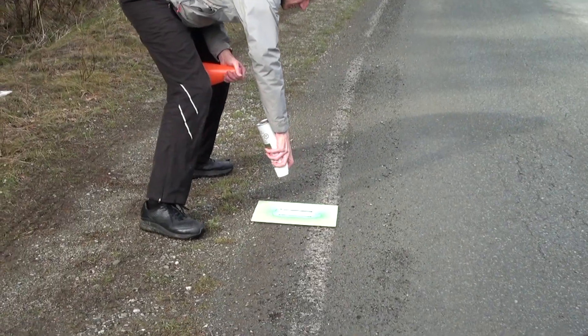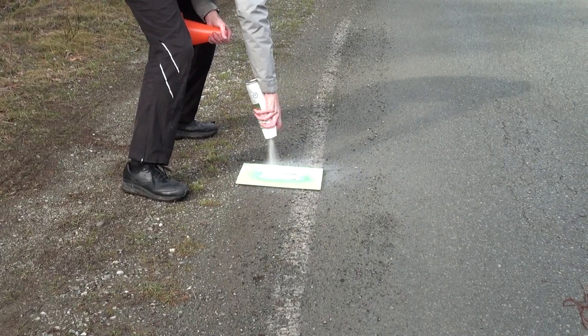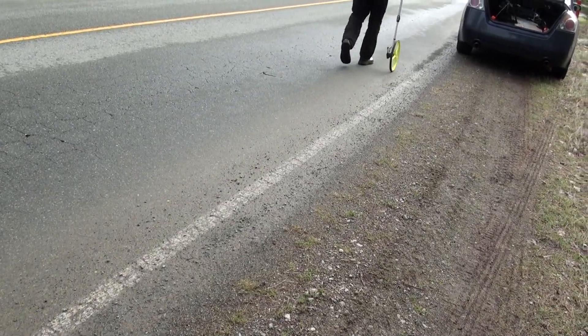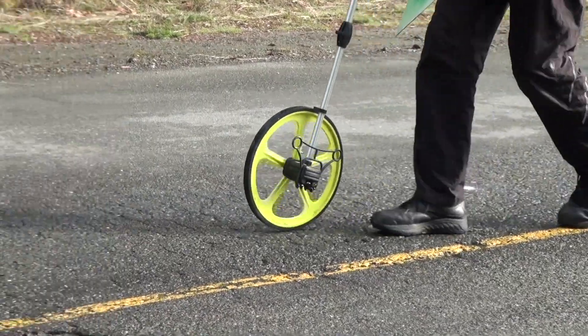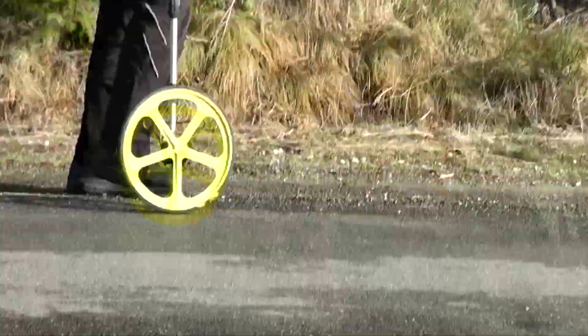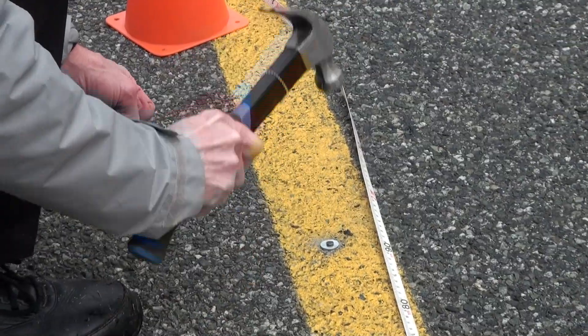And did I mention spray painting? And more wheeling. After eight hours of painting, wheeling, measuring, hammering, drilling, and riding —